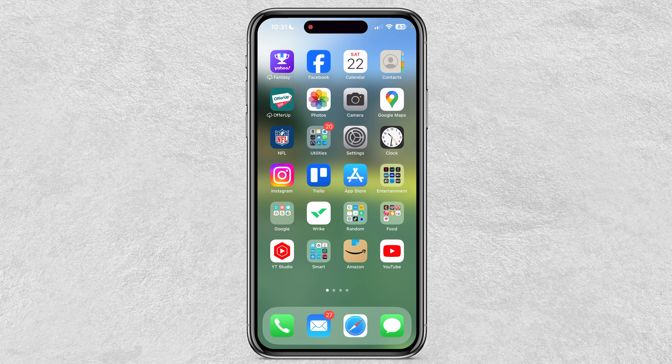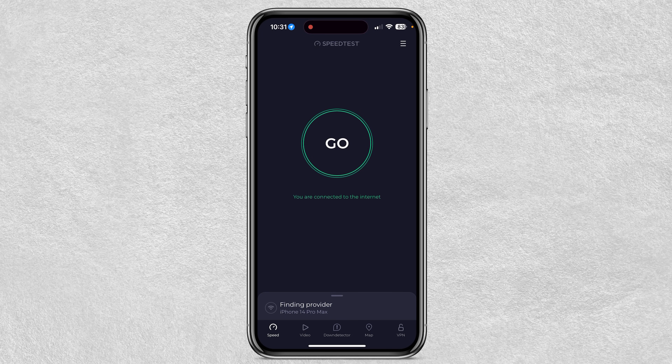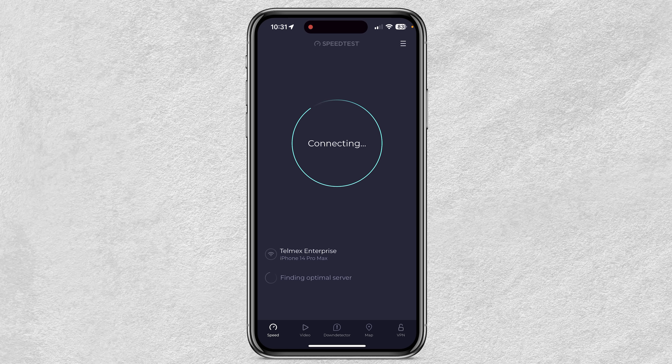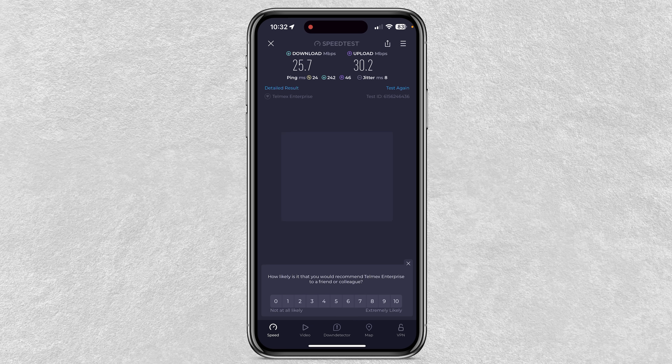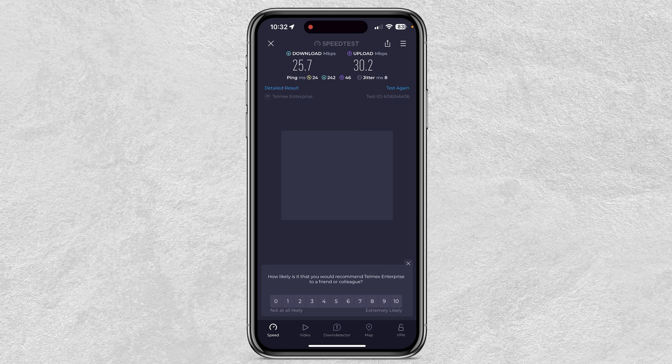Let's get the laptop started up and do some testing on how to set this up, what the features are, and do some speed tests. First things first — I want to do a speed test of just the hotel Wi-Fi as a baseline. So I'm connected to hotel Wi-Fi right now. All right, we got 25 download and 30 upload speed from the hotel Wi-Fi.